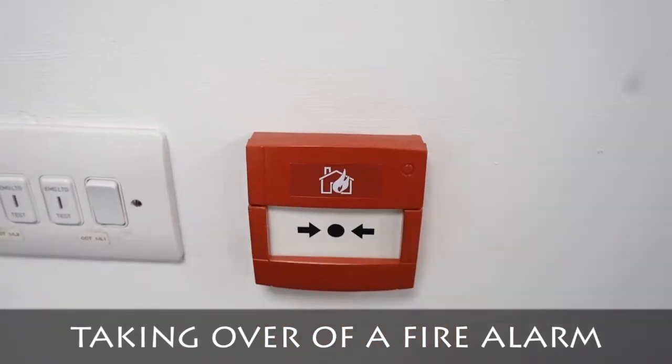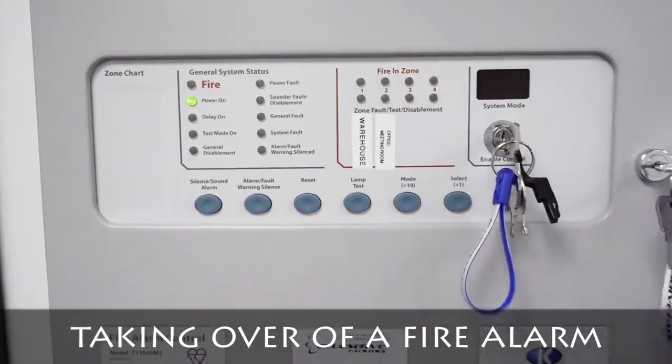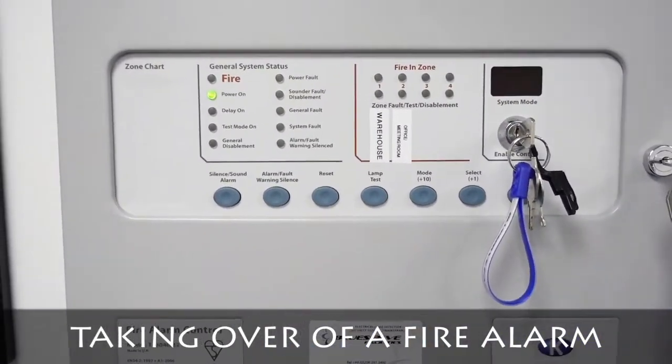Guess what guys — when you have your fire alarm system serviced, they should set off the sounders. I'm Dan Jackson and welcome to my channel Danzy Engineer. This is another weekly vlog and in this video I'll be talking to you about fire alarm maintenance, and specifically about taking over fire alarm systems.